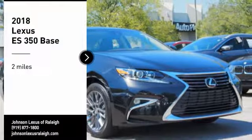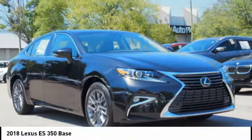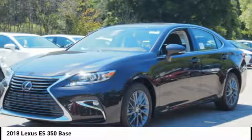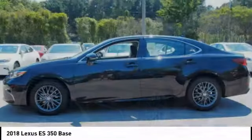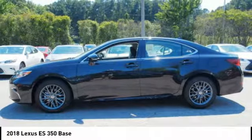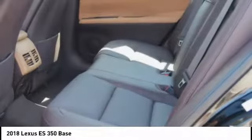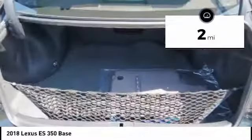Take a ride in the 2018 ES350. The Lexus ES350 is a sophisticated combination of distinctive styling, luxury, and smooth performance. A 3.5 liter V6 engine propels the ES from 0 to 60 miles per hour in 6.8 seconds, and countless standard interior features transport you to a new level of luxury and convenience. This vehicle has less than 100 miles.